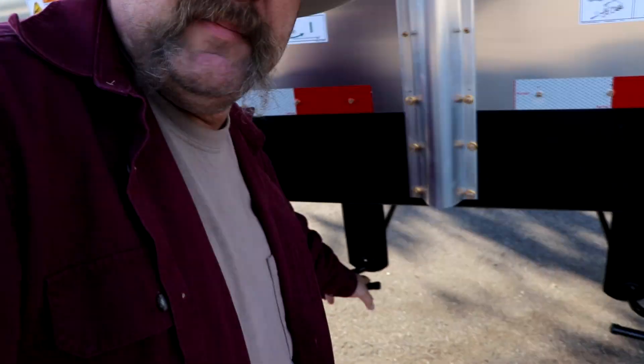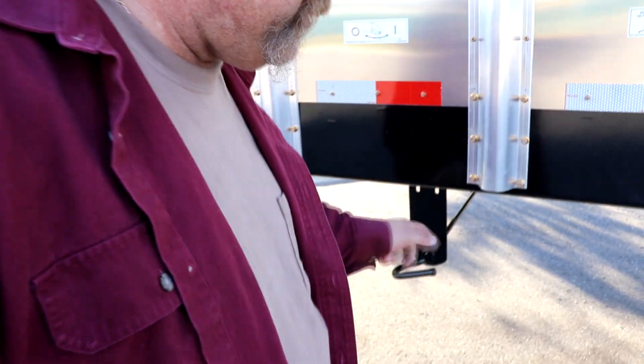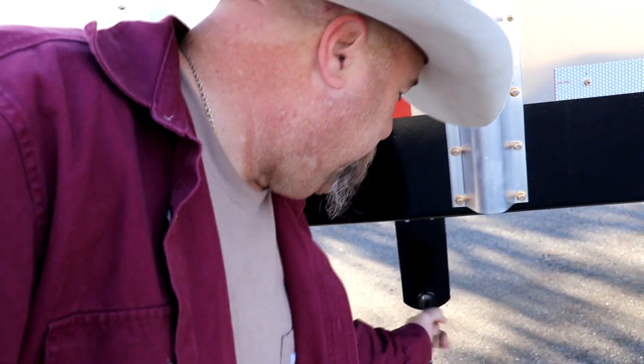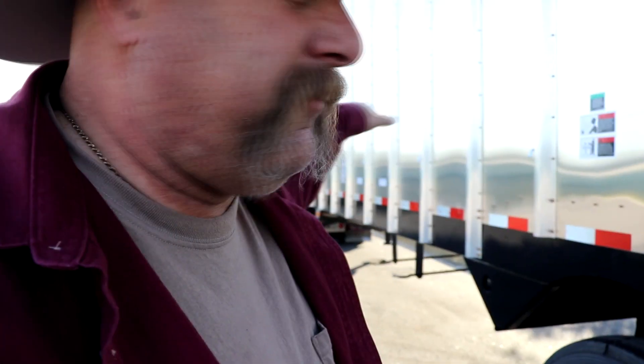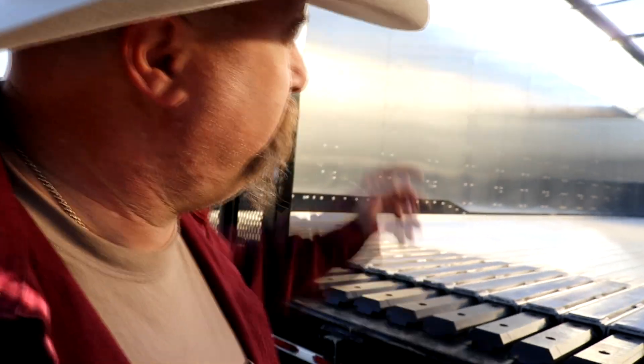Coming back to the very back of the trailer, you'd have these levers. This lever turns the system on and off — it turns the pump on and off. This other one, by rotating forward or backwards, controls which way things move: are you sliding product to the front or to the back? It reverses the whole process.